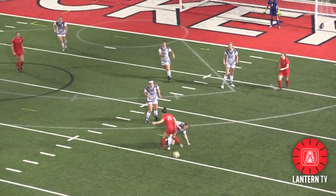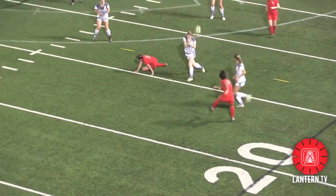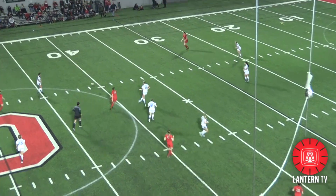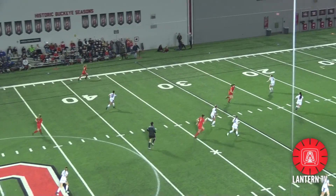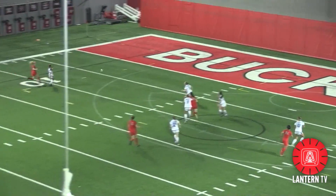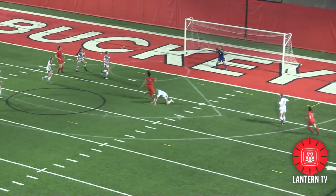The Buckeyes continued to attack as this shot falls to the left foot of junior midfielder Brianna Gasmarian, but to no avail. Gasmarian would soon get her goal after some beautiful build-up play. The cross comes in and Gasmarian makes no mistake as the ball flies into the back of the net.